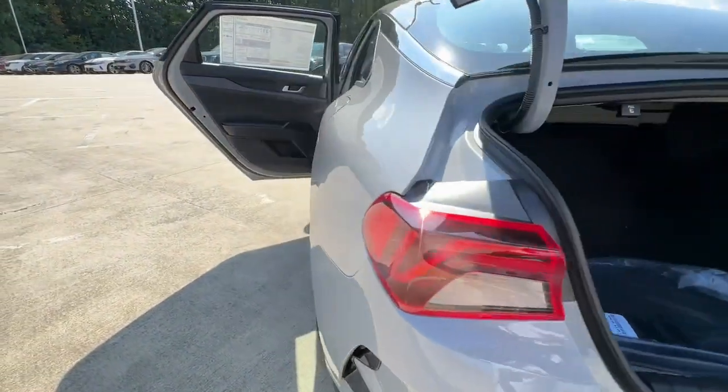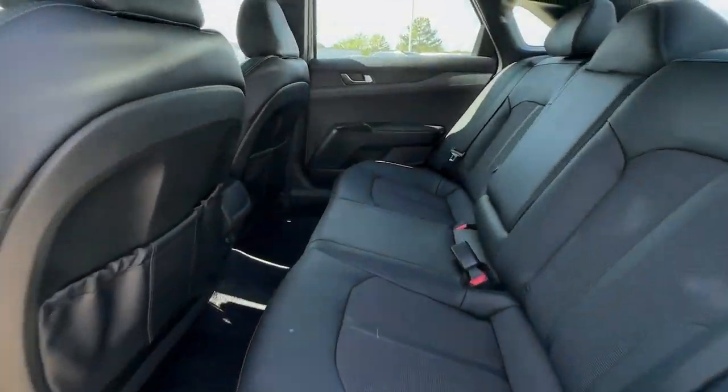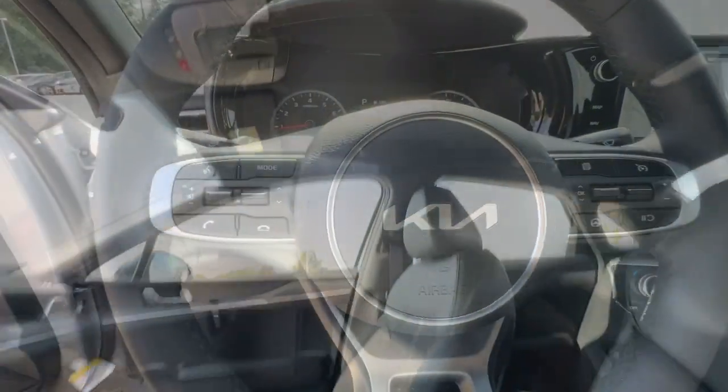The following are some of this vehicle's highlighted options: pre-collision system, proximity key entry, turbocharged engine, keyless entry, navigation system, heated mirrors, fog lamps, backup camera.